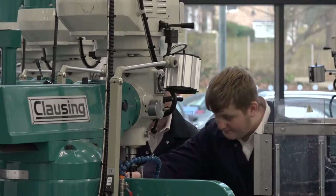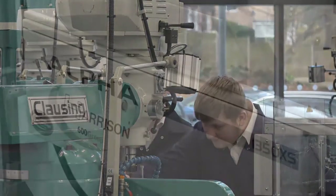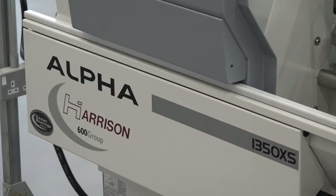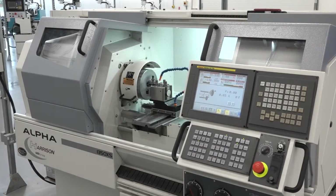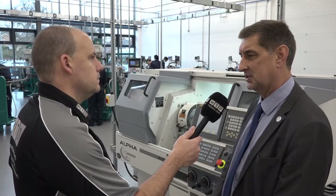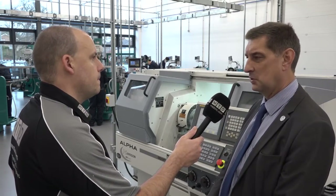Then we've got the three-axis Clausing mills. On top of that we've got machines like the Alpha 1350XS, which is the next stage up for CNC machines. We've got software that goes with it, so in our computer suite upstairs we can pre-program the machines, bring the programs down, and let the students see the end result of their programming.